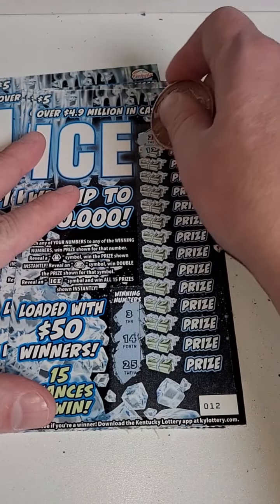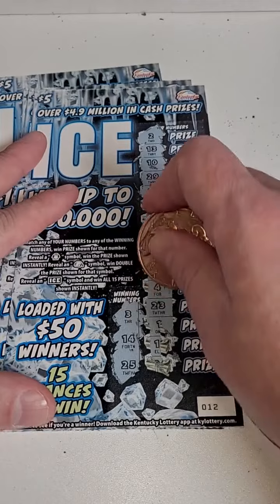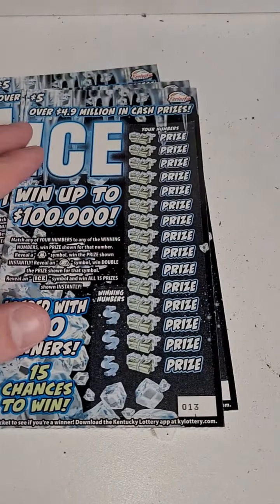All right, our numbers are 3, 14, or 25. Winning numbers: 3, 14, 25 — come on big winner! Come on big winner. $25 spent here guys, how much are we going to get back?